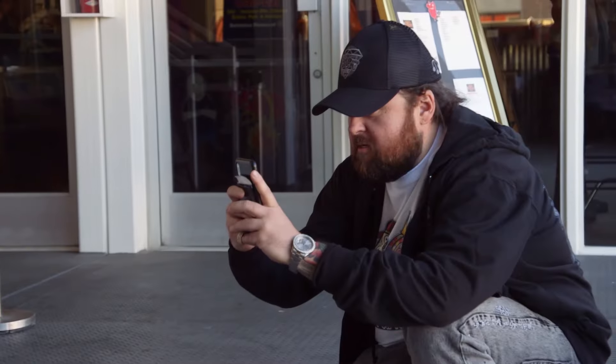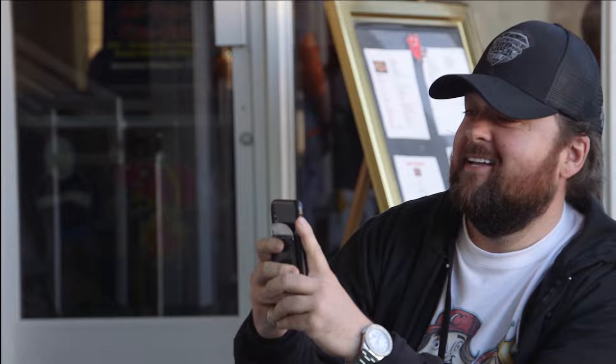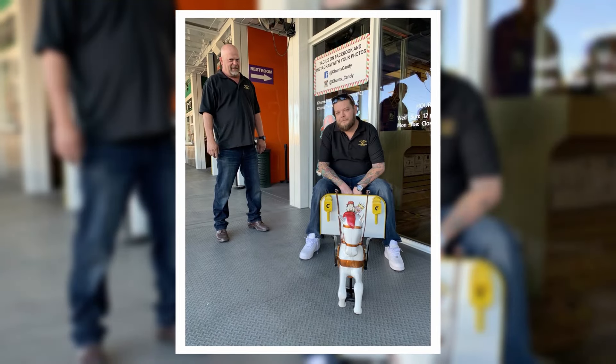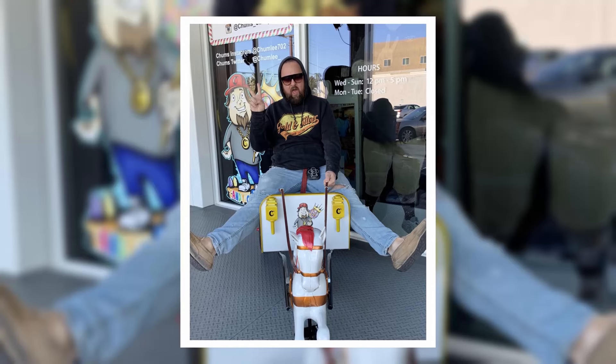Everyone takes turns sitting on the pony cart for photos. Rick Harrison goes first, then Corey, then Chum. You're a much better model than your dad. Don't be posting that. It looks amazing. Just remember who's your landlord. Giddy up!